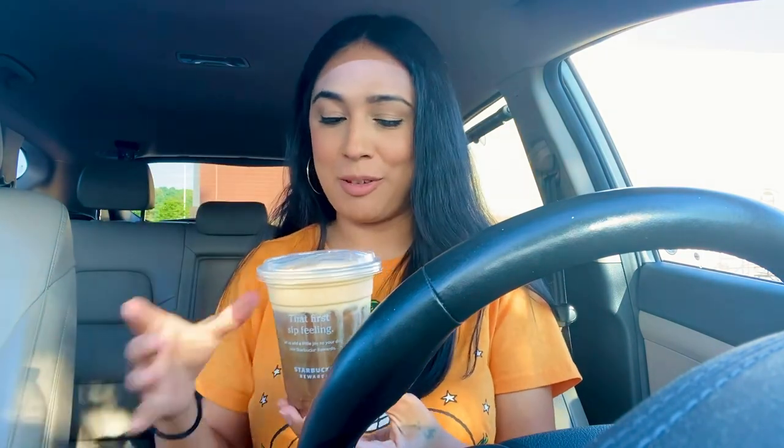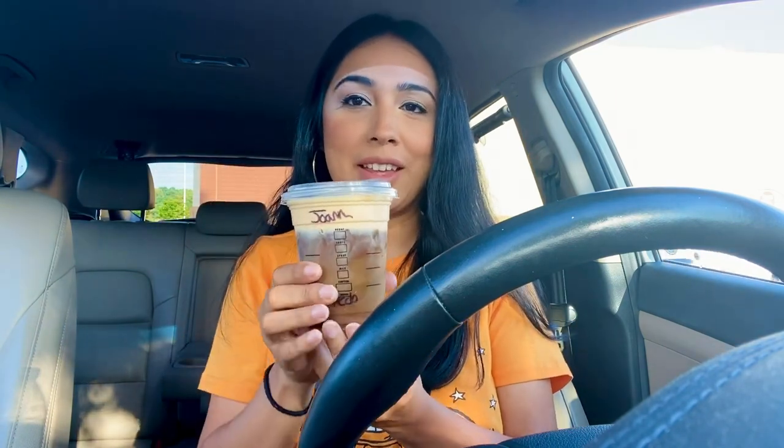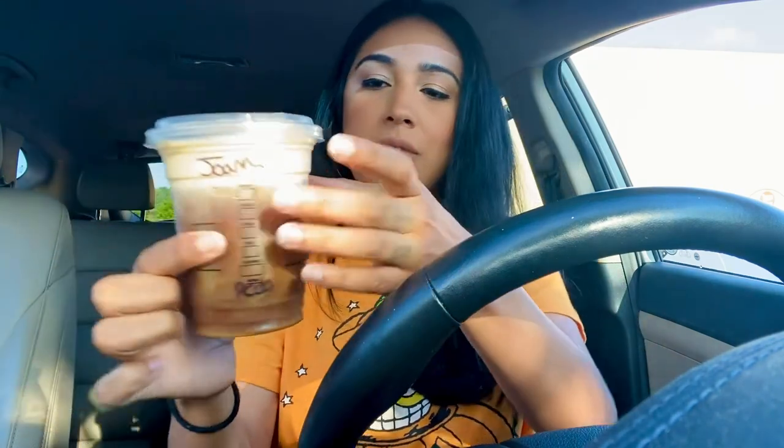Now for my pumpkin cream cold brew — I'm excited, hopefully I don't get hyper because I don't really drink cold brews and coffee like that. But this one has a really good taste. Oh my god, it's so good and the cream is just amazing. I mixed it up a little bit because I don't like the coffee too dark, but it's really good — oh my god, delicious!